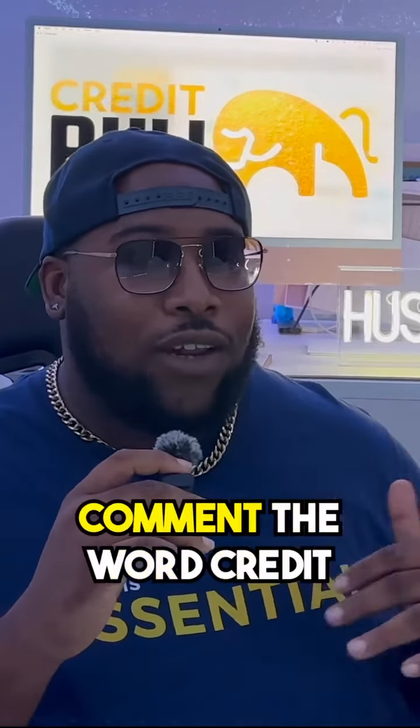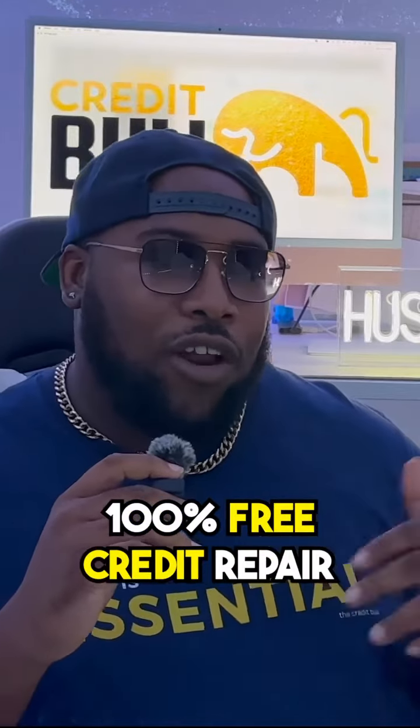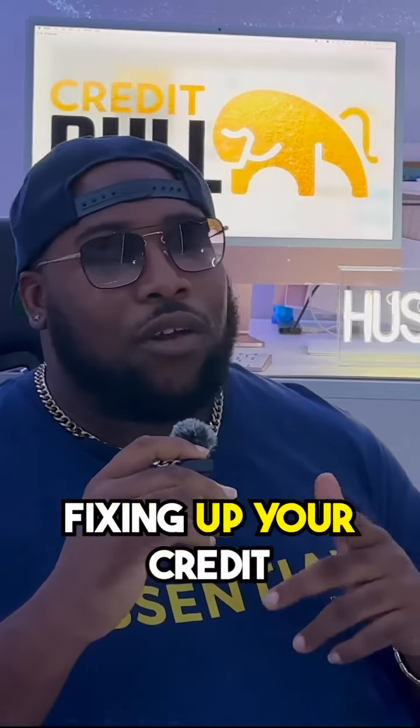Go ahead and test both of these methods to get those collections off your credit report. Don't forget to comment the word 'credit' to get access to our 100% free credit repair masterclass and begin fixing up your credit for good.